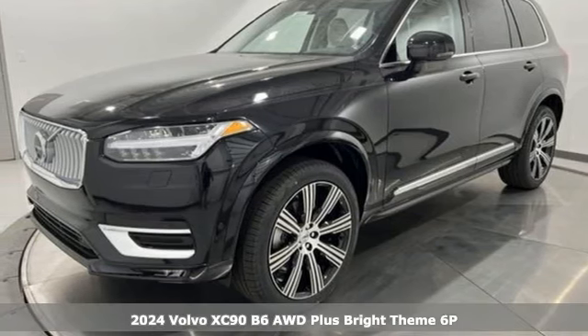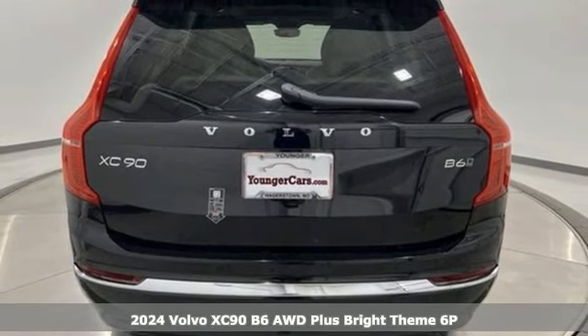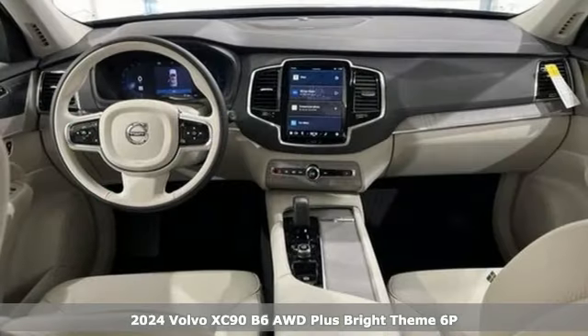It's a new 2024 Volvo XC90. With its proud stance and uncluttered luxury, the XC90 is what success looks like.